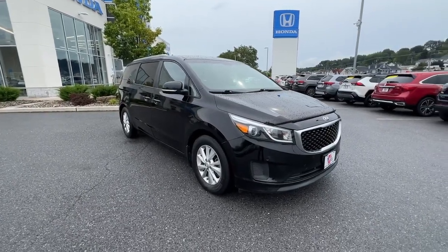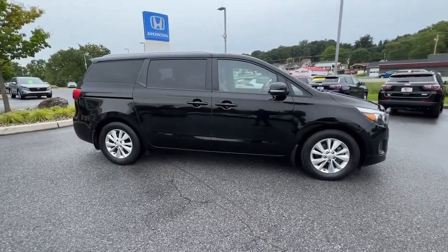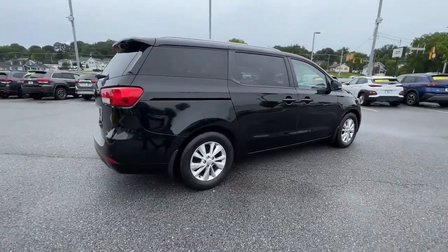Go home happy with the 2016 Kia Sedona. With less than 70,000 miles on the odometer, this vehicle provides excellent value.